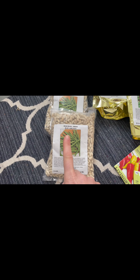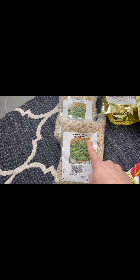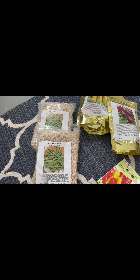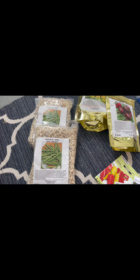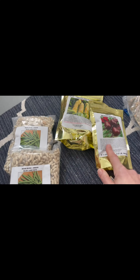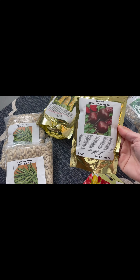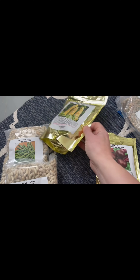We're going to be doing these bean bush green beans — they're Blue Lake. They're pretty popular and common, so they should be relatively easy to grow. And then we're going to do these Detroit dark beets. Sarah loves beets, and they're just so good for you.